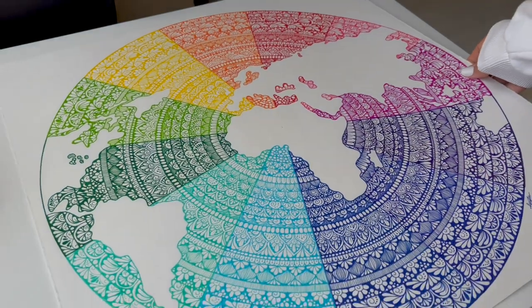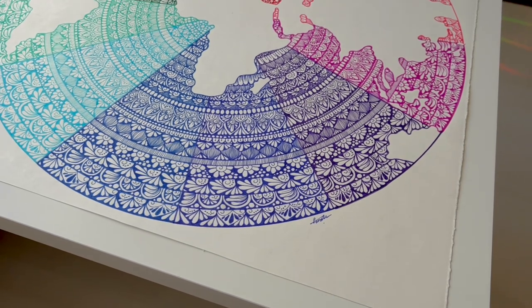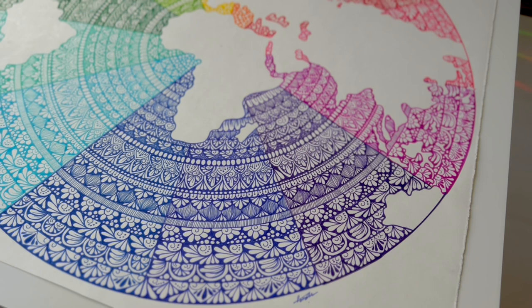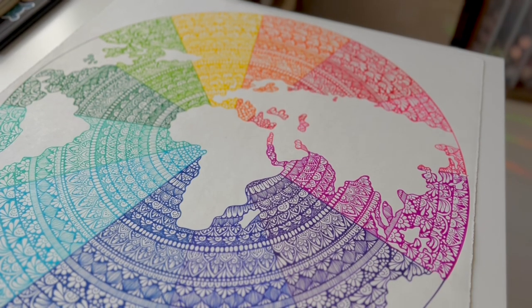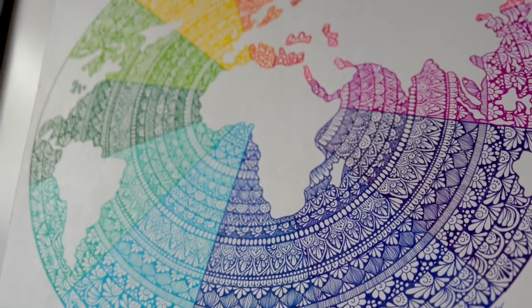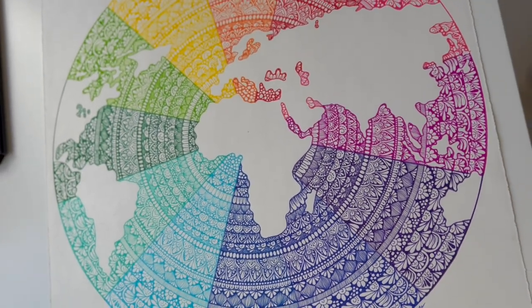Are you ready for the reveal? Ta-da! I'm really super obsessed with how it turned out — I really love it so much. I did not expect it was going to turn out that pretty. It was such a really new idea for me and I have never created such a thing before. I was super excited and nervous at the same time because I didn't want to mess it up. Although I did make a few mistakes that made me redo some of the work in the beginning, but the outcome turned out really pretty.